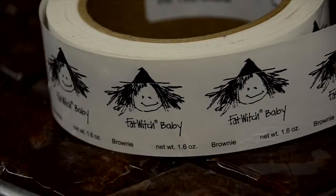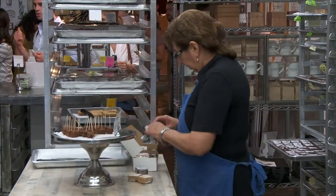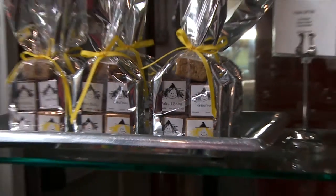What's your most popular brownie here? Our most popular is our basic original Fat Witch. We do about 12 different kinds every day. Some are standard that we do every day, like the caramel, some with walnuts, and the blonde witch.